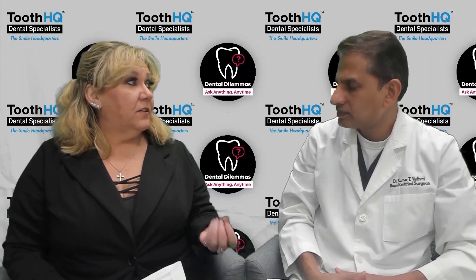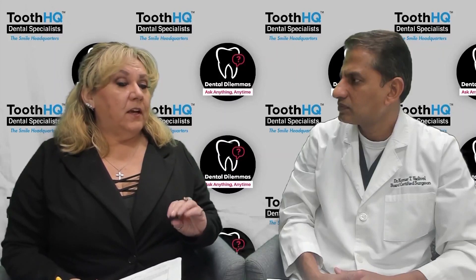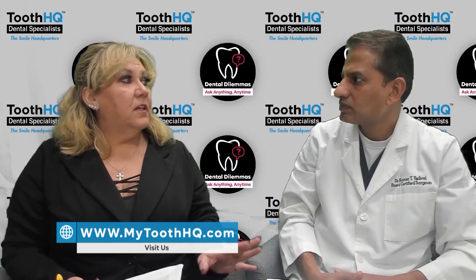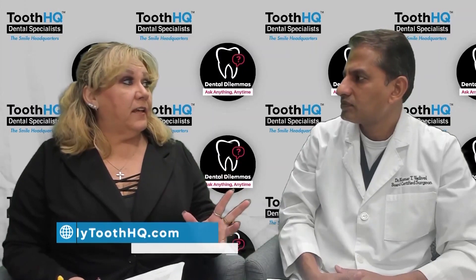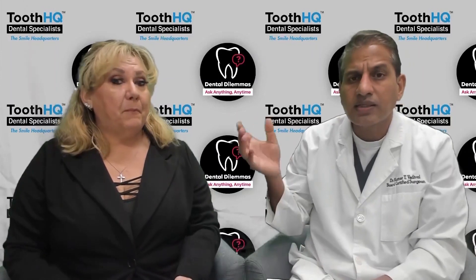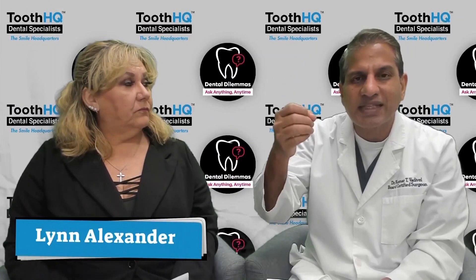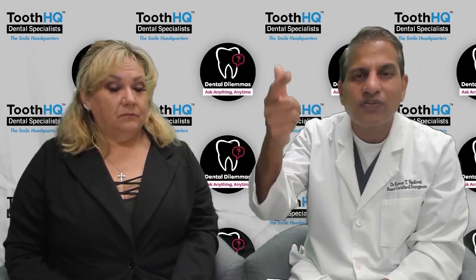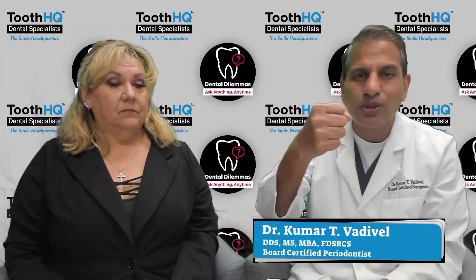To recap: yes, replacing with a single implant is better than doing a bridge. And secondly, before you do any kind of orthodontics — whether clear aligners or traditional braces — you should do that prior to placing the implant, so that the space needed for the implant and crown is properly created. Implants look, function, and feel like a natural tooth.